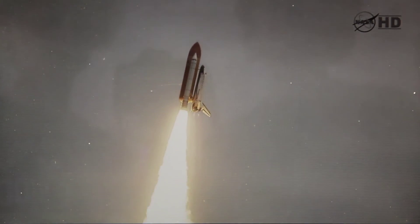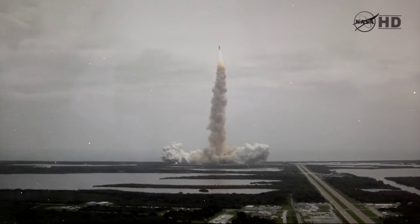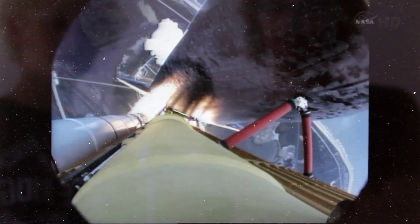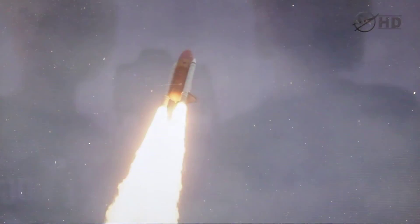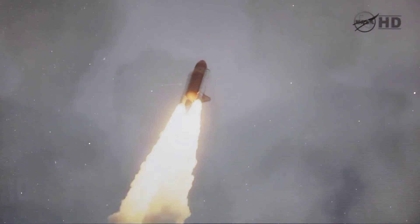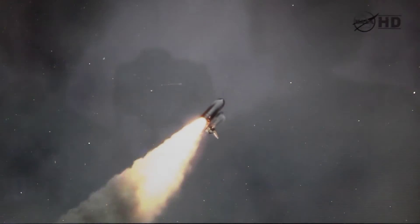Roger roll, Atlantis. Houston now controlling the flight of Atlantis. The Space Shuttle spreads its wings one final time for the start of a sentimental journey into history. Twenty-four seconds into the flight, roll program complete. Atlantis now heads down, wings level, on the proper alignment for its eight-and-a-half-minute ride to orbit, taking aim on the International Space Station.